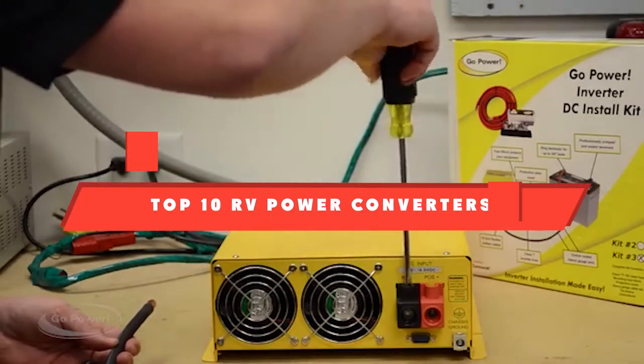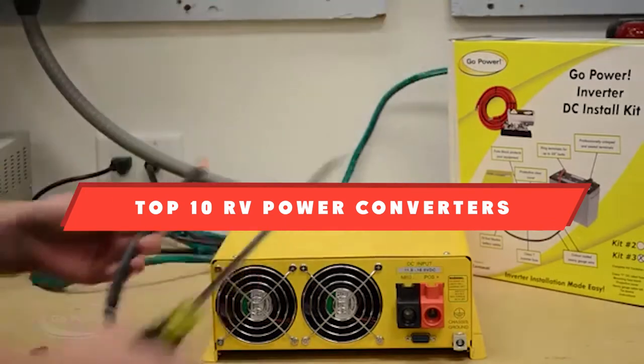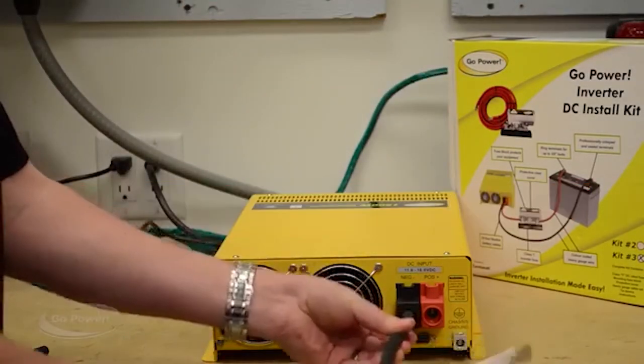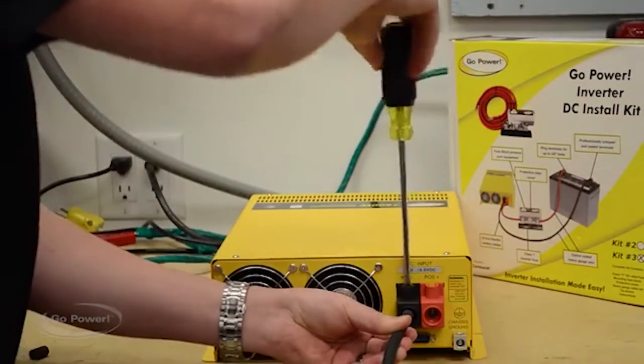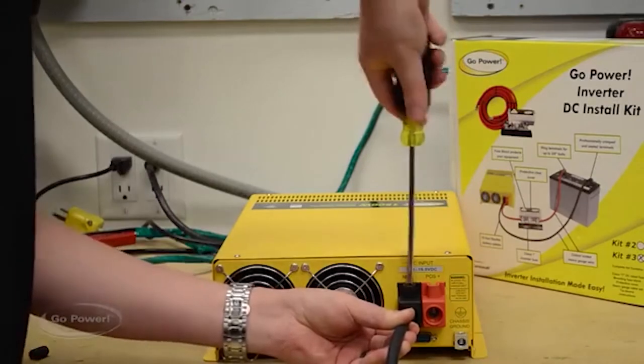If you're looking for the best RV power converters, here's a list you must see. We made this list based on our personal preference and sorted it based on their features, prices, quality, durability, and reputation of the manufacturers. Also, we've included options for every type of customer. So let's get started.